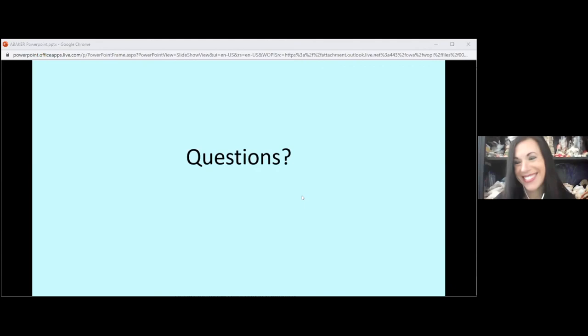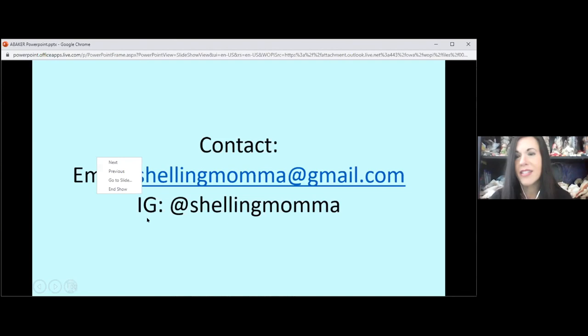That was very fun, Amanda — thank you so much for doing it. I appreciate it. I put my email address and my Instagram on there if anybody's interested in contacting me with any questions — I'd be happy to assist. It was a great presentation. Thank you so much.